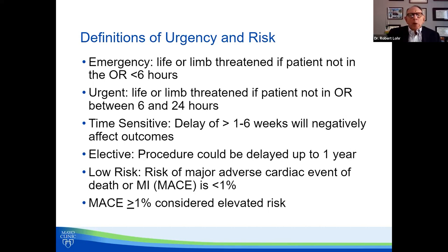Let's talk about risk and what's called MACE — major adverse cardiac event or death. Low risk is considered less than 1%. That isn't a very high percentage, so it's a fairly high bar. If the MACE is over 1%, it is considered elevated risk.